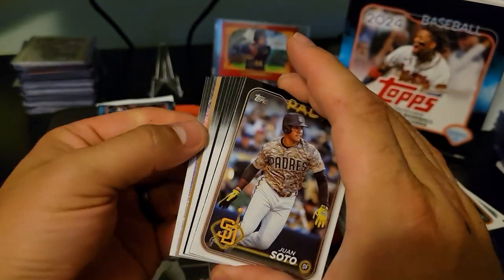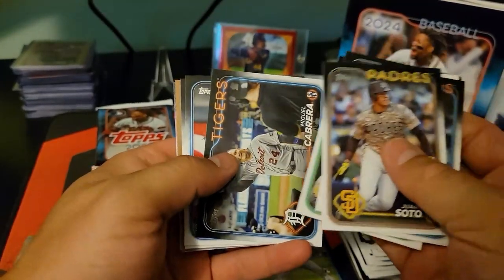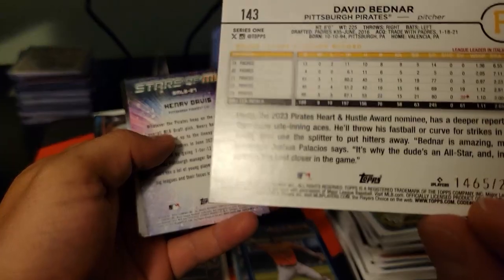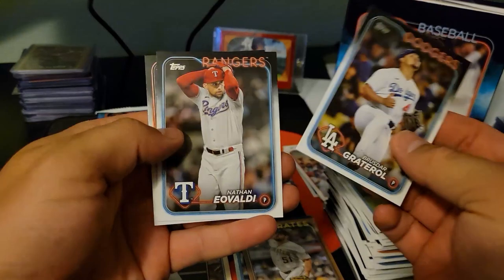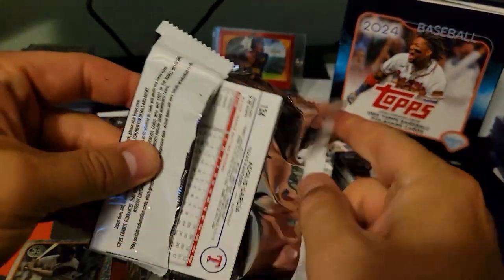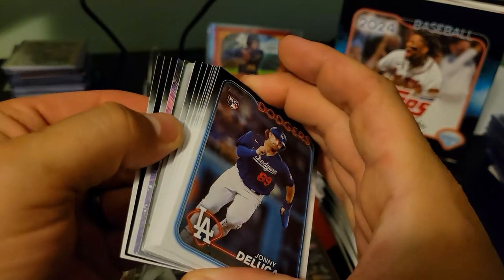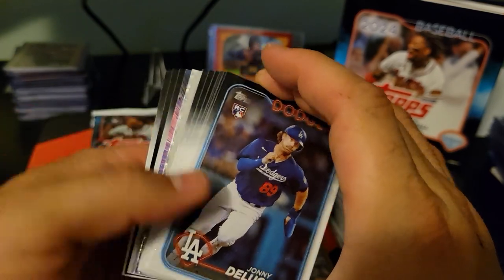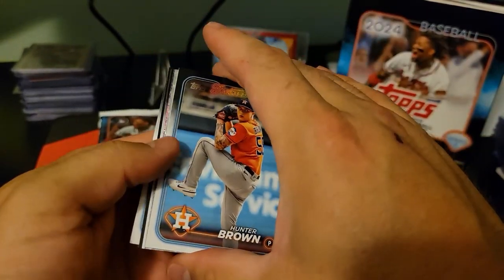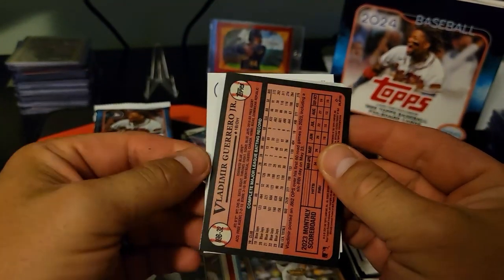It'd be nice to see some color - well, ask and you shall receive. There's one of the tan 2024s - David Bednar. That's going to be considered the hit in this box and this is rough. We'll see. We got Vlad on the foil board.